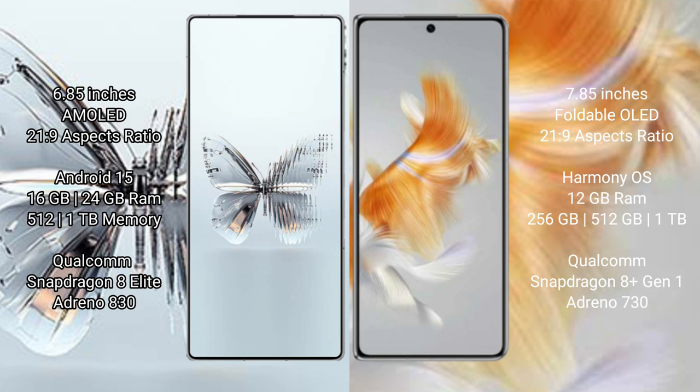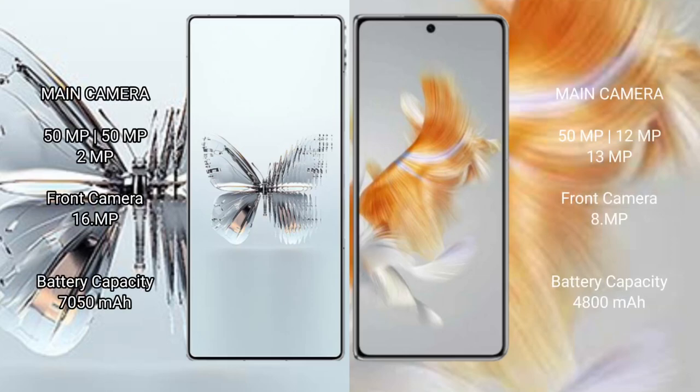Wahabamate X3 comes with 12GB RAM and 256GB, 512GB, or 1TB internal storage. It uses a Qualcomm Snapdragon 8 Gen 1 processor with Adreno 730 GPU.